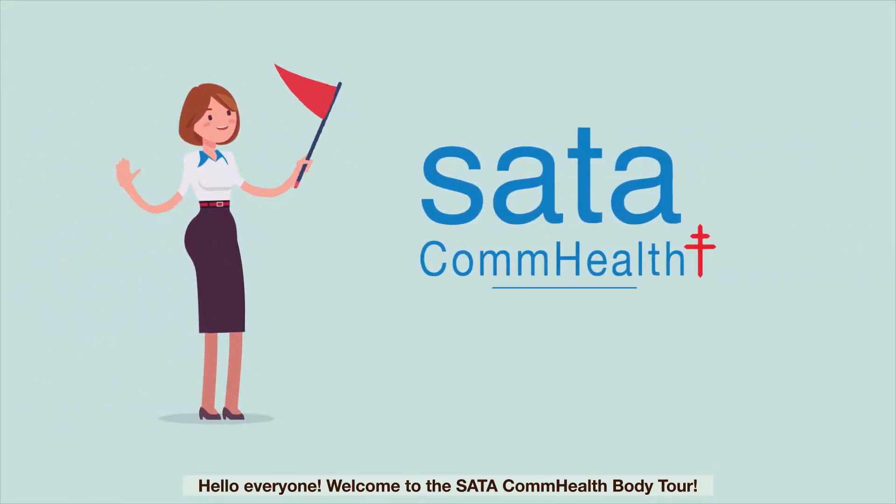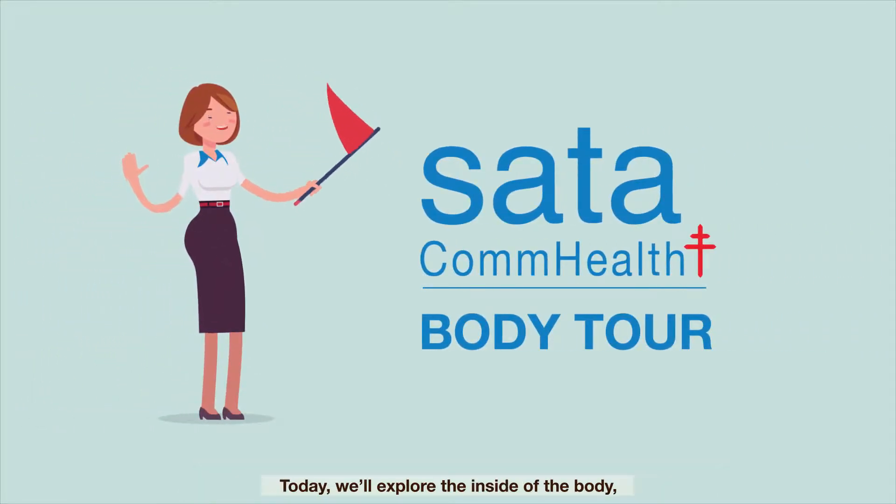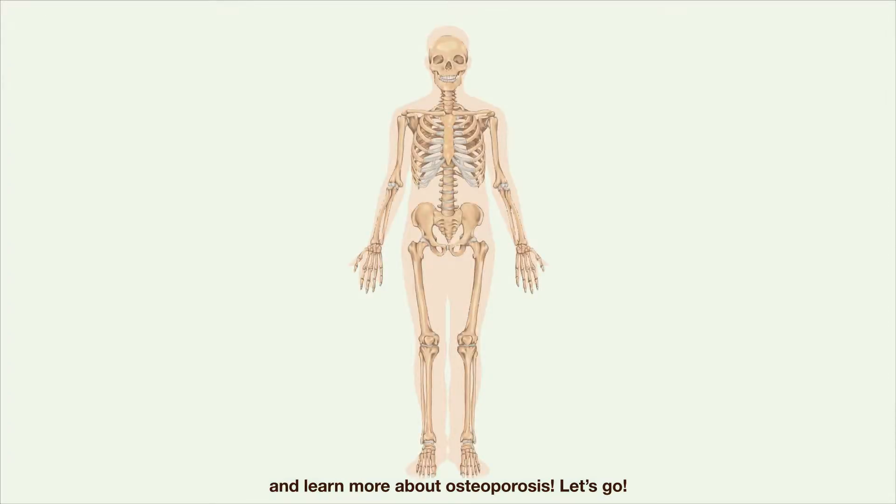Hello everyone, welcome to the SATA CompHealth Body Tour. Today we'll explore the inside of the body and learn more about osteoporosis. Let's go!